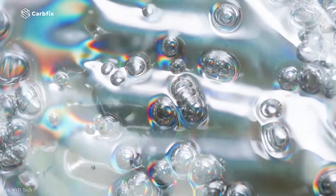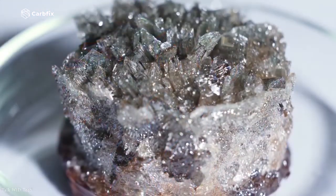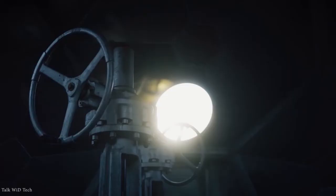We know that carbonated water is acidic, and packing more carbon in it will make it more acidic. CarbFix's carbonated water reacts with rocks underground and releases available cations such as calcium, magnesium, and iron into the water stream. The injected carbonated water is denser than the surrounding water in the geological formation and therefore has the tendency to sink after it has been injected.